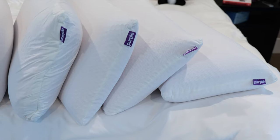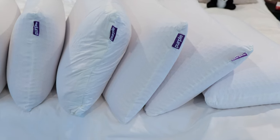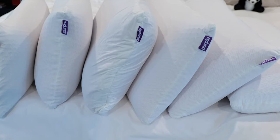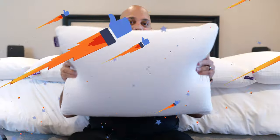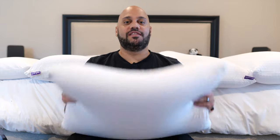As you can see, I've got several Purple Harmony pillows here. I've got the low, medium, and tall height versions in both the standard size and the king size models, which are a little bit longer. You'll choose the size that best fits your bed. So unless you have a king size mattress and want the extra width, save yourself the extra $40 and go with the standard.